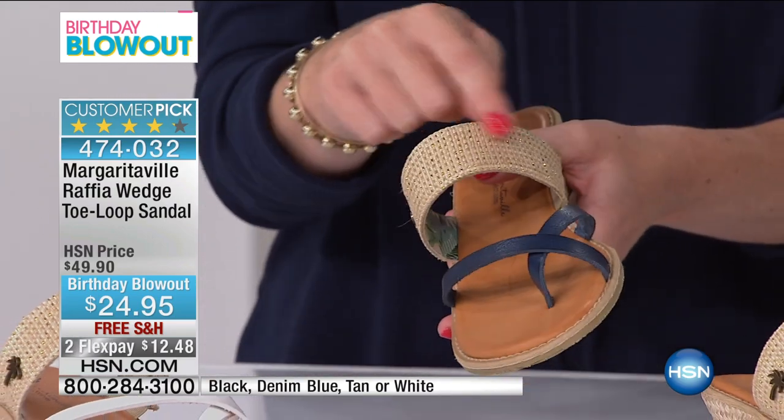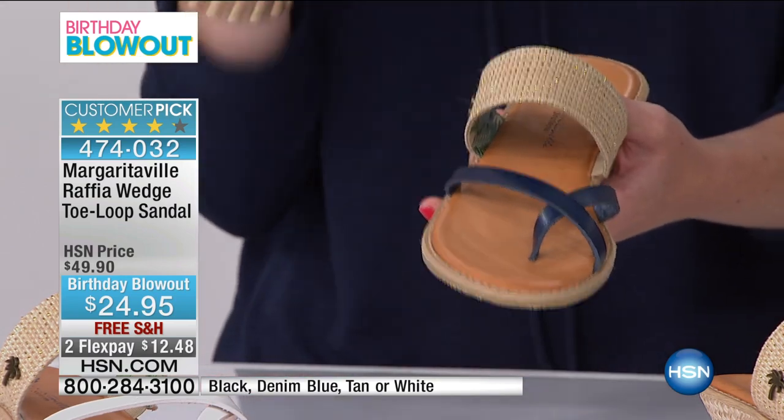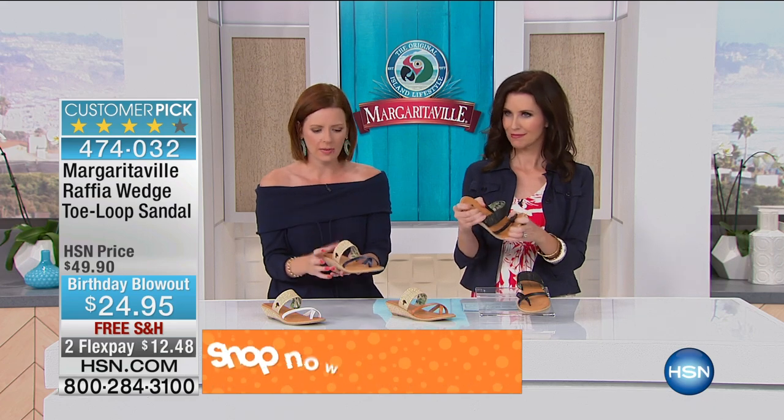Look at that great pop of metallic — it's just so feminine. I really love a good metallic because in my mind it always pairs back to your jewelry and really completes the look. I love a pop of metallic on a bag or in a shoe; it just screams feminine to me.